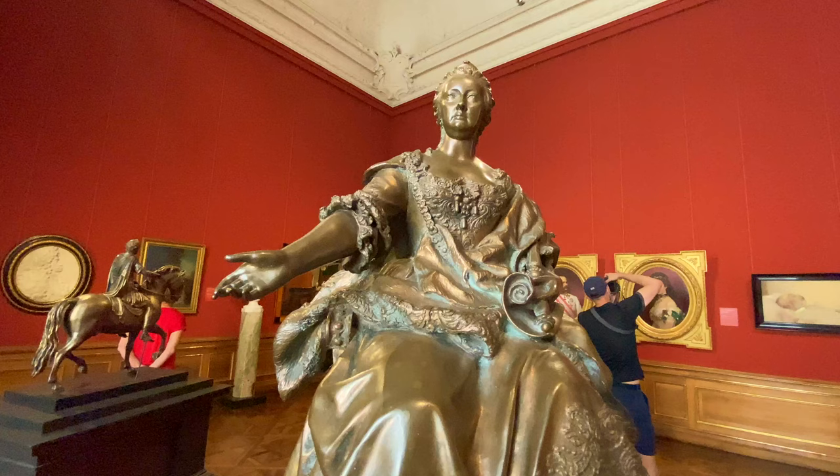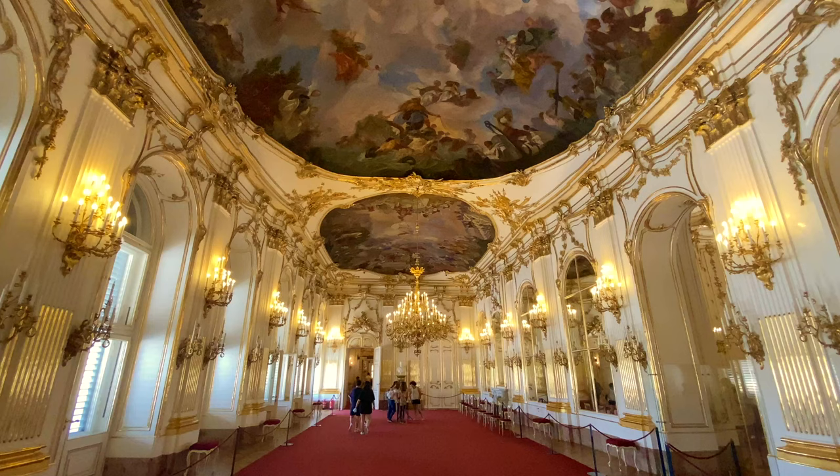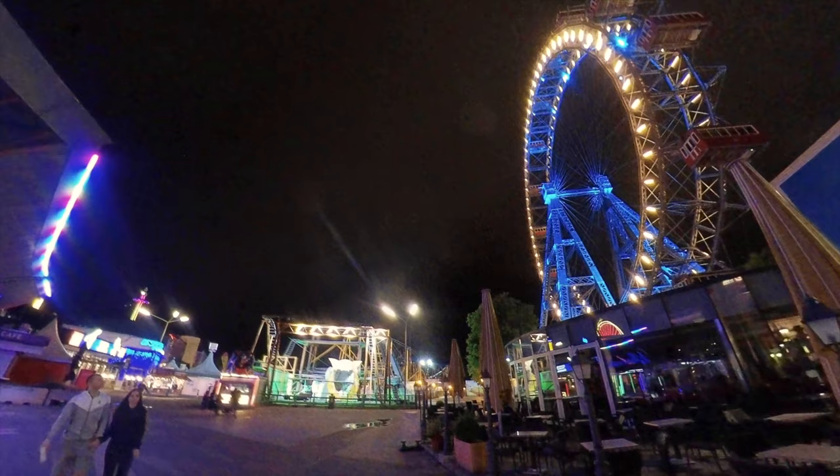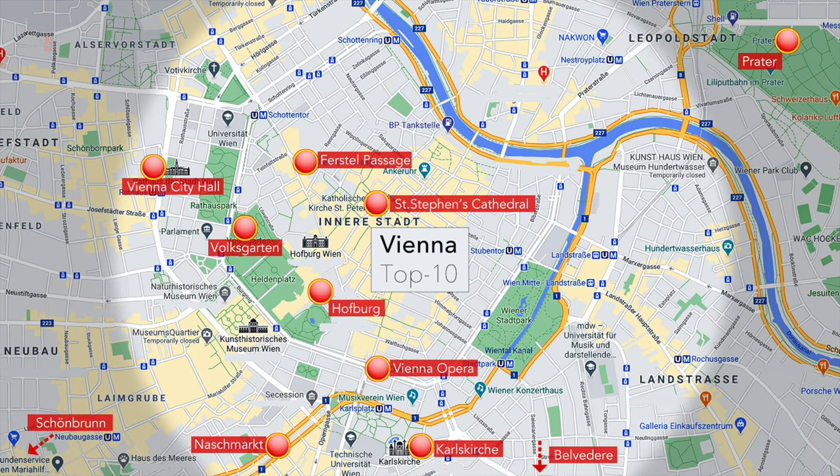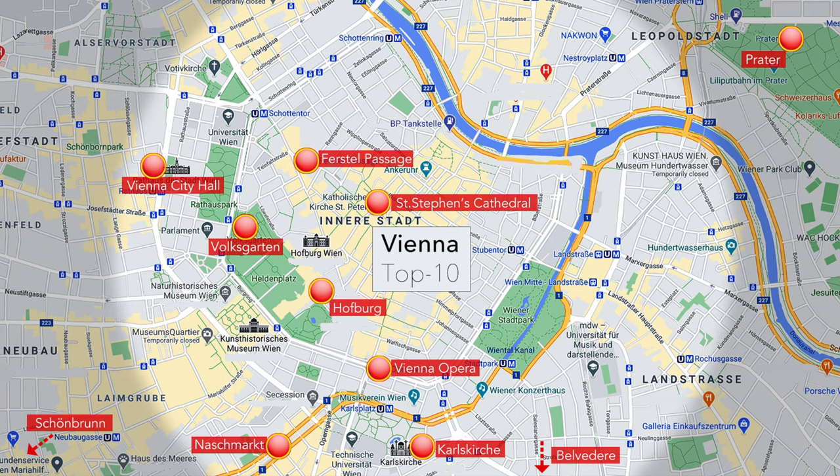There's so much to see in Vienna that it can be daunting to plan a trip. Where do you even start? What to visit in Vienna, especially when only there for a few days? So here's my top 10 for Vienna that you can visit in three days, possibly even two if you're pushing it.